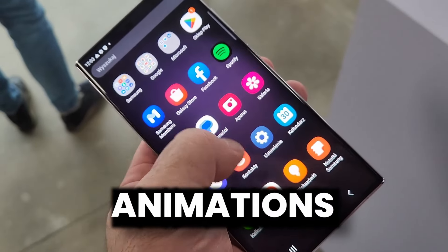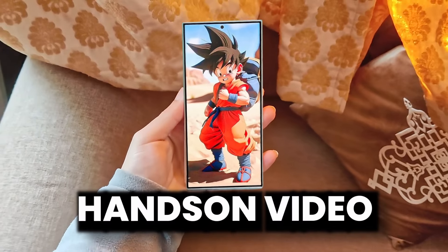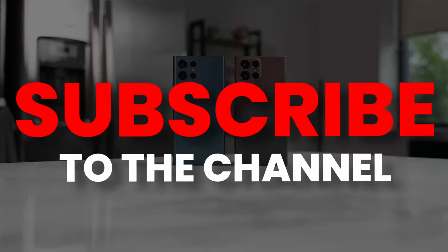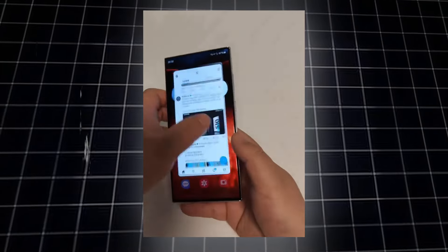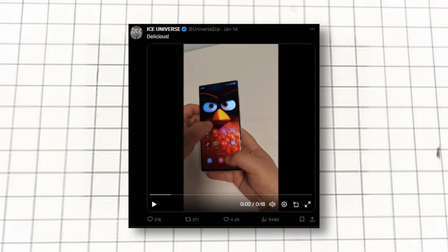The animations of One UI 6.1 are just amazing, and I have a video for it, even the hands-on video of Galaxy S24 Ultra. This is the One UI 6.1 animation test on S23 Ultra, and it works extremely well. Even Ice Universe is satisfied.